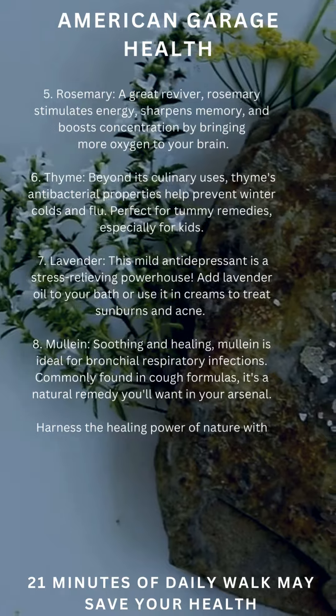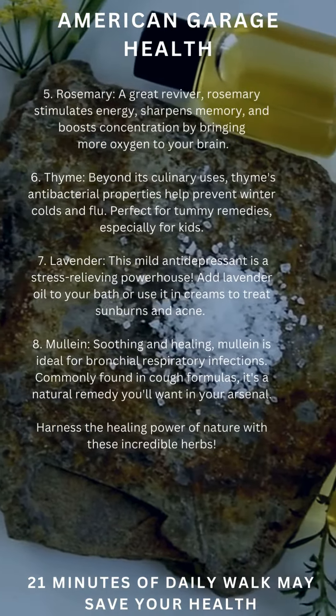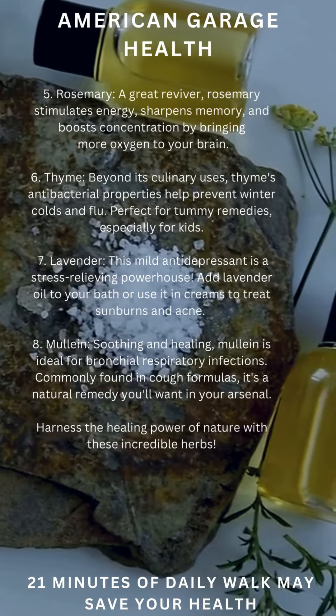Soothing and healing, mullein is ideal for bronchial and respiratory infections. Commonly found in cough formulas, it's a natural remedy you'll want in your arsenal.